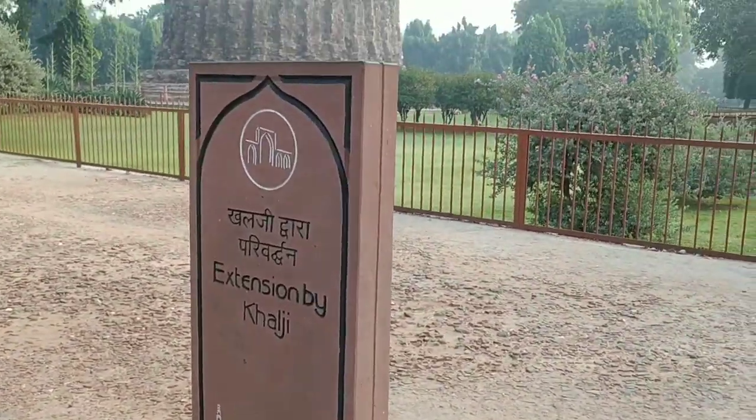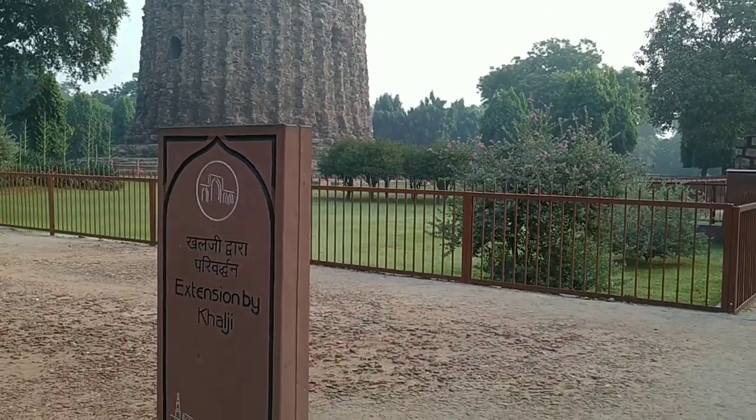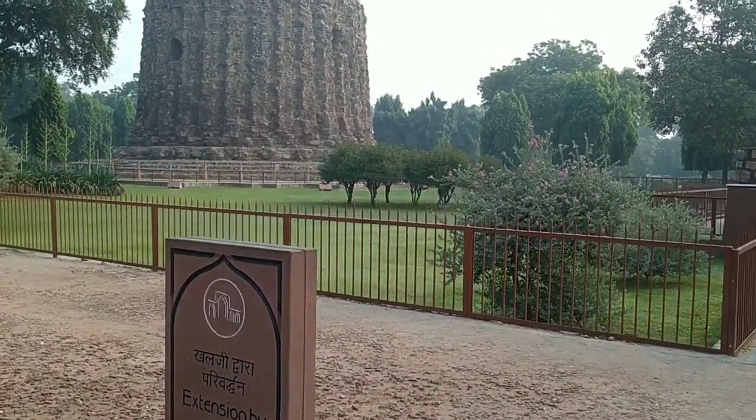As you can see, it is written 'extension by Khilji' — that is the one passionate attempt he made when he was ruling.